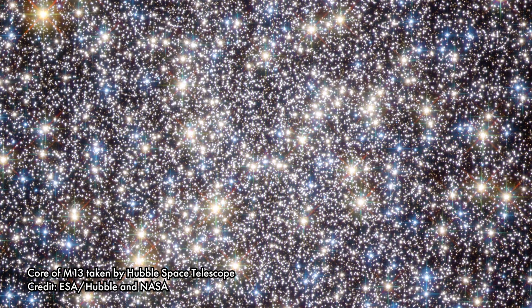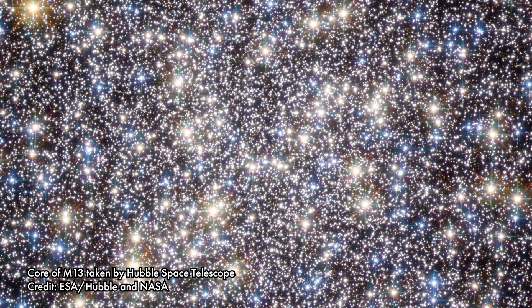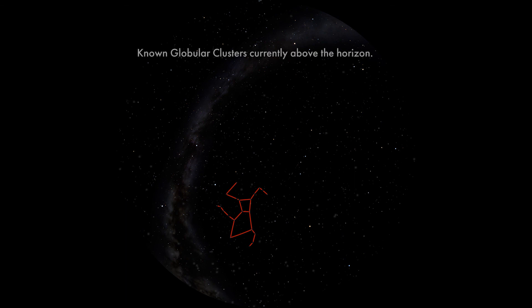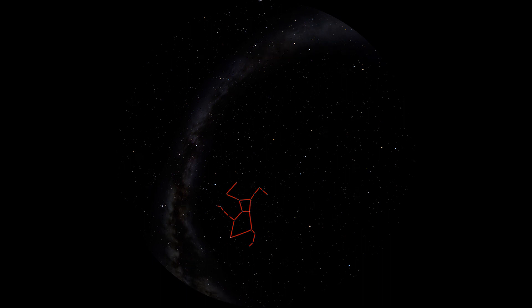Scientists don't yet fully understand how globular clusters form or what role they play in the evolution of galaxies. We do know, however, that every galaxy of substantial size has many globular clusters. The Milky Way has something like 200 globular clusters orbiting the center of the galaxy, whereas M87, an elliptical galaxy in Virgo, has something like 13,000 globular clusters.